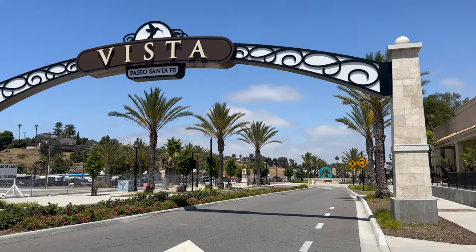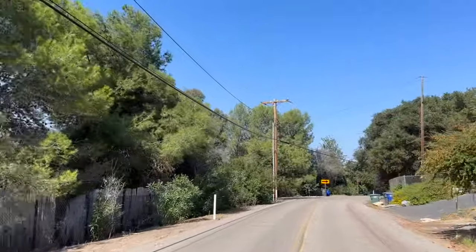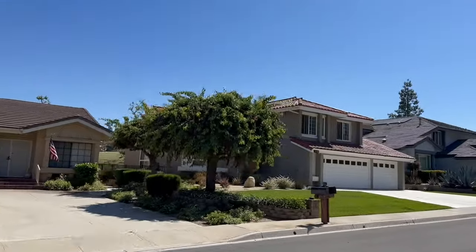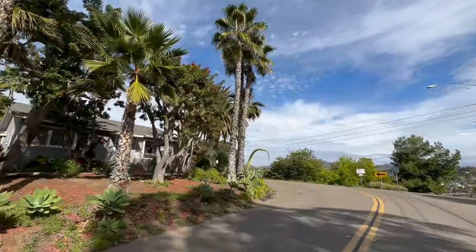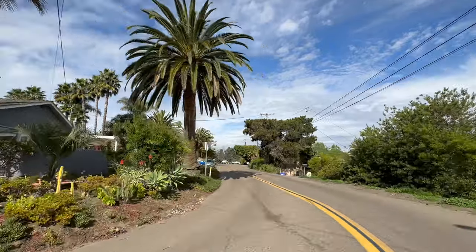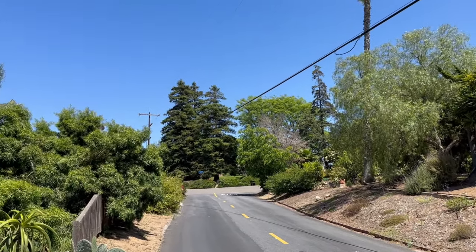The first place we're going to talk about is Vista. You're going to want to avoid moving to Vista if you're not looking for a semi-rural small town feel. Most of Vista, especially the neighborhoods, has a big lack of sidewalks and walkability. You're going to have older homes built back in the 60s, 70s, 80s — some never renovated, some completely gorgeous and fully renovated on bigger lots. It's just an area where you're going to have further drives to grocery stores, shopping plazas, and things like that.